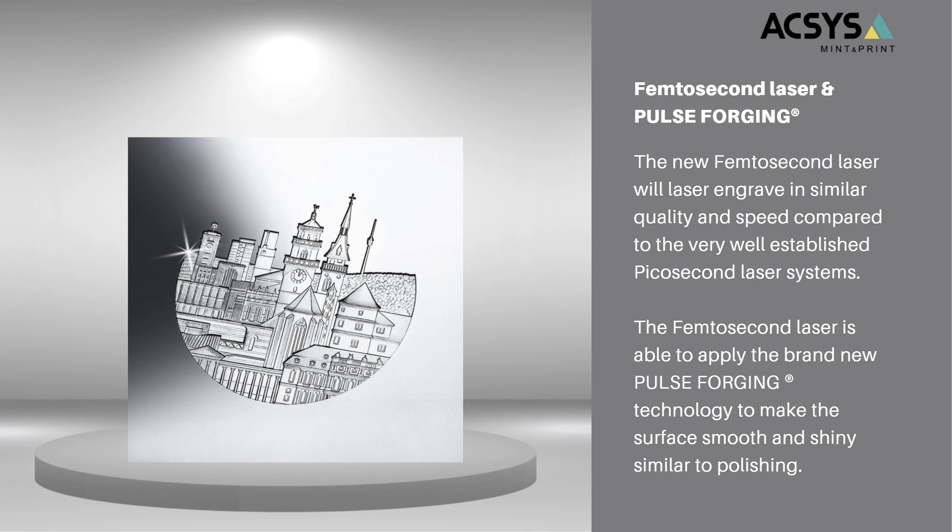AXS has been looking for a femtosecond laser for quite a while, because we have high demands for these kinds of technologies. We have finally found one laser source and one manufacturer that fits our requirements. The femtosecond laser is now available and can also be upgraded to your existing picosecond system.